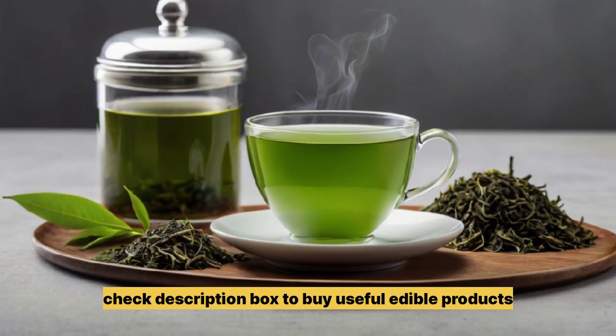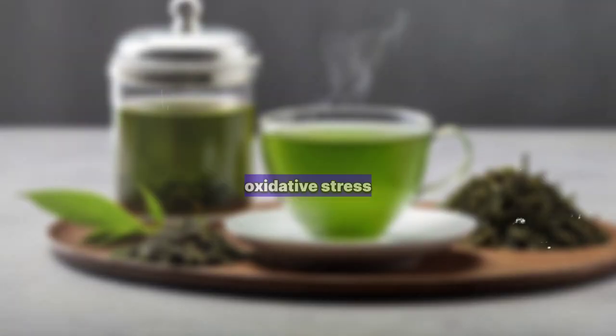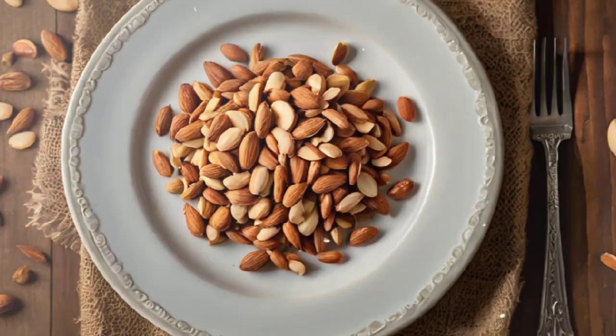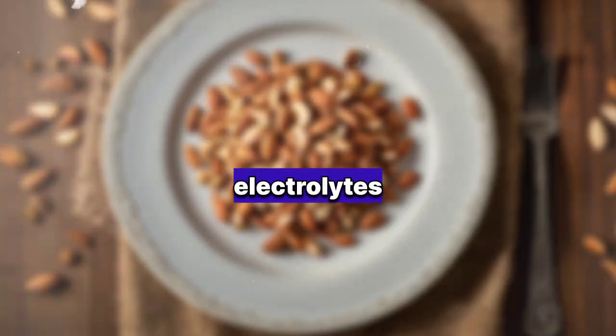8. Green Tea: Rich in antioxidants, green tea supports kidney function and may help prevent kidney damage from oxidative stress. 9. Almonds: Packed with healthy fats and magnesium, almonds support kidney function by reducing inflammation and balancing electrolytes.